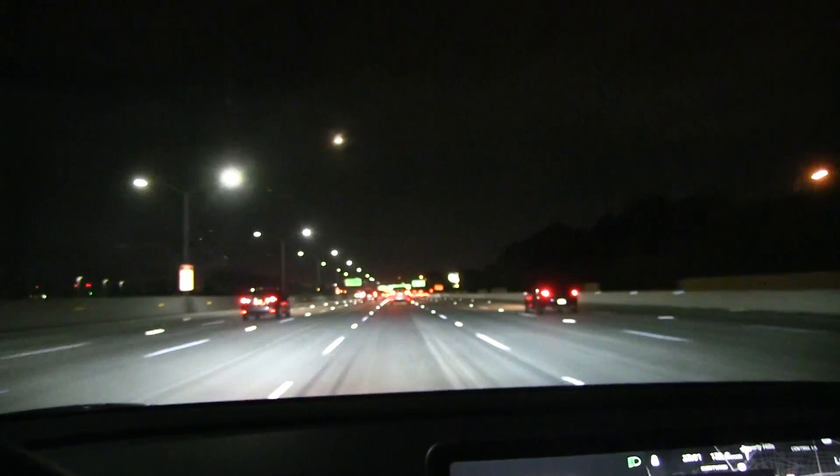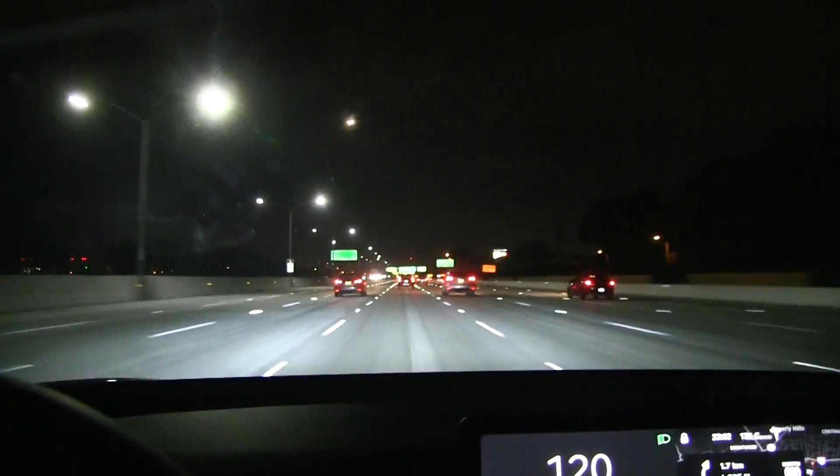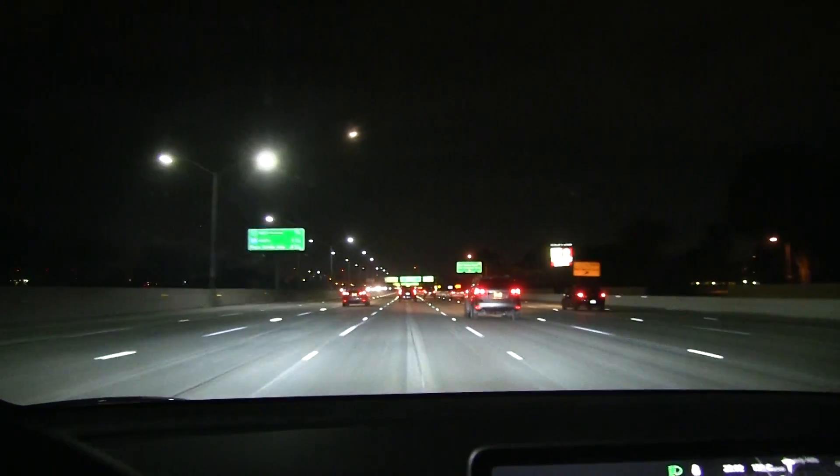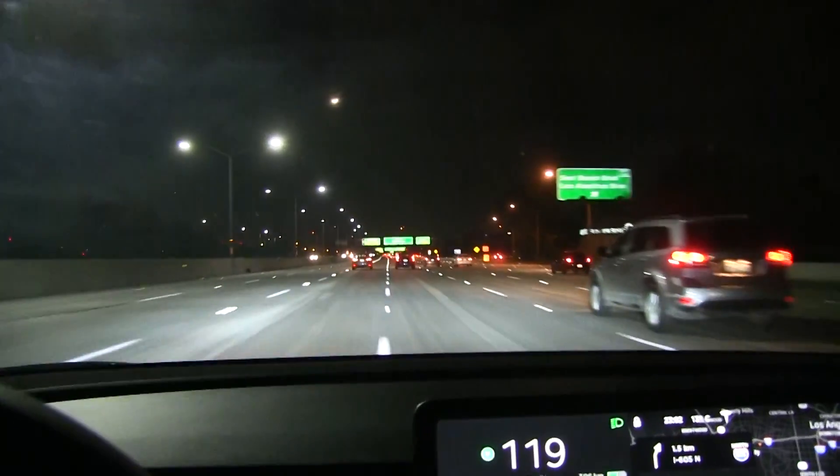These highways in the US are just crazy. We have eight lanes in each direction — so that's 16 lanes total. What the heck, that is just insane.